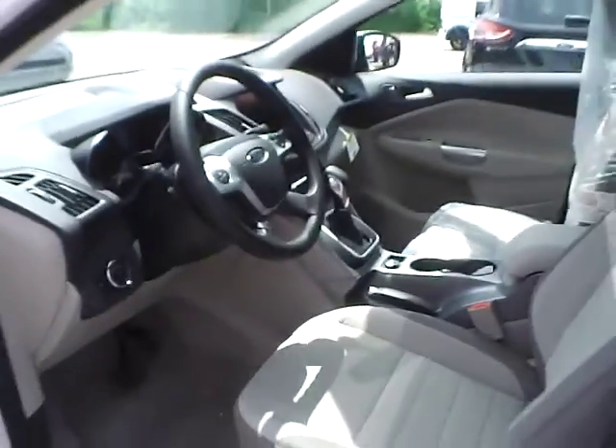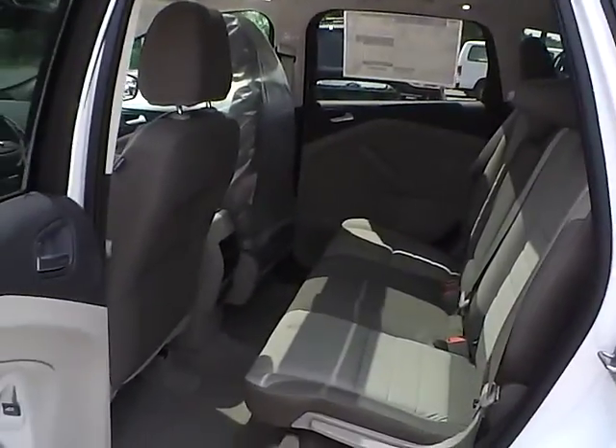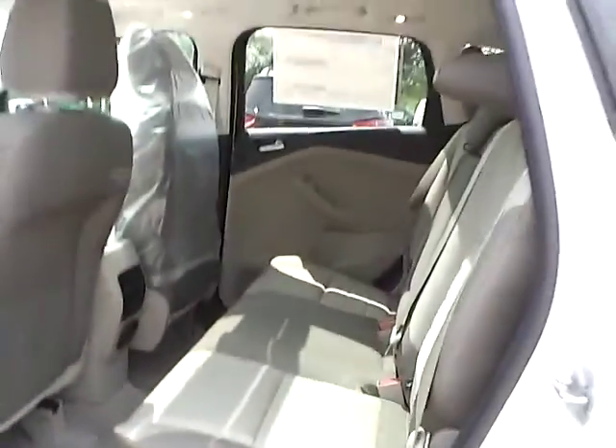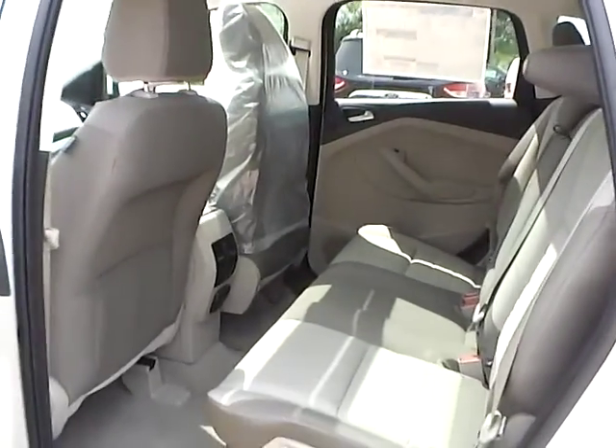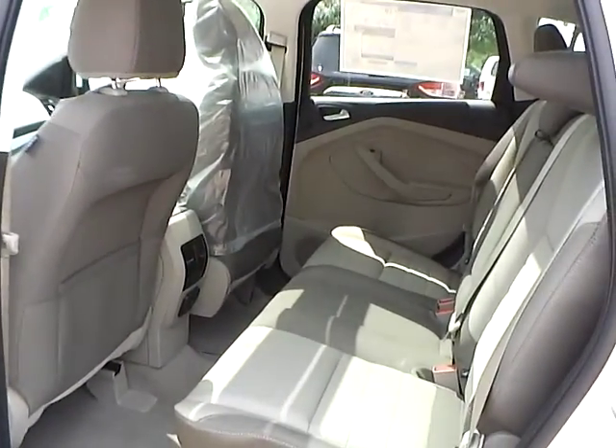Let's take a look at the back seat. We have the medium light stone cloth interior as well, with plenty of leg room and plenty of head room. If you have any questions, give us a call at Bob Gillingham Ford, or check us out online at BobGillinghamFord.com.